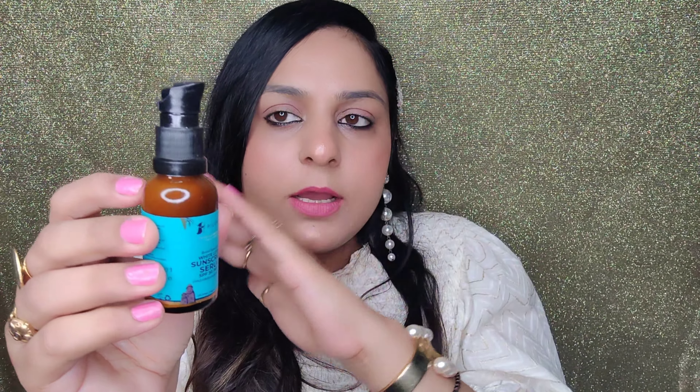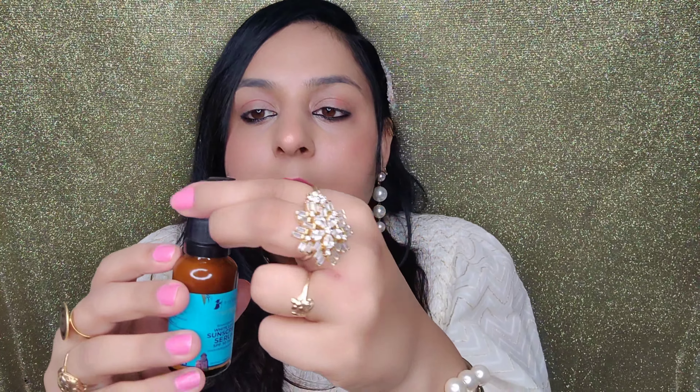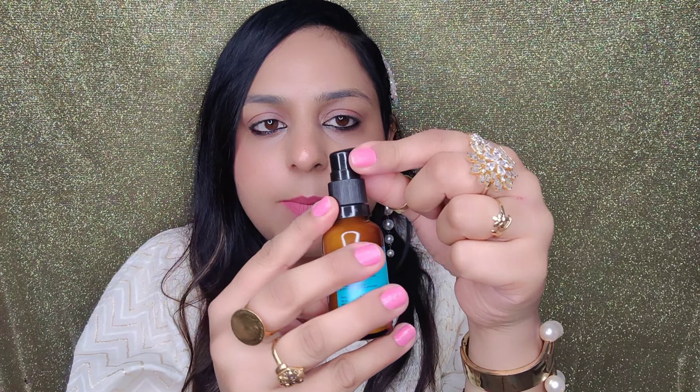So now let's open it and see. Guys, you can see this is a glass bottle and it's written: Pilgrim Broad Spectrum White Lotus Sunscreen Serum. It has a pump, which is very good packaging. With a pump, you have control over how much product you use and you don't waste product. It also has a locked cap, so when you use it you can close the cap, keep it in your handbag and you are good to go.